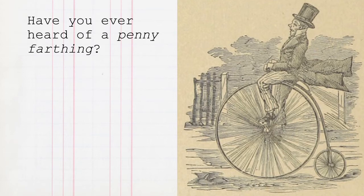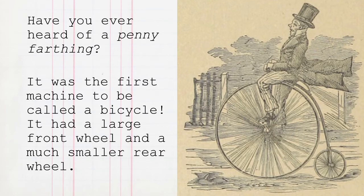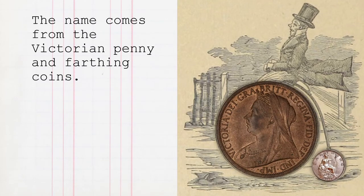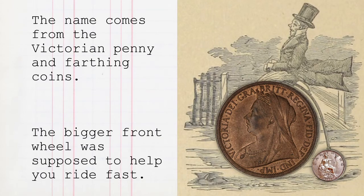Have you heard of a penny farthing? It was the first machine to be called a bicycle. It had a large front wheel and a much smaller rear wheel. The name comes from the Victorian penny and farthing coins. The bigger front wheel was supposed to help you ride fast.